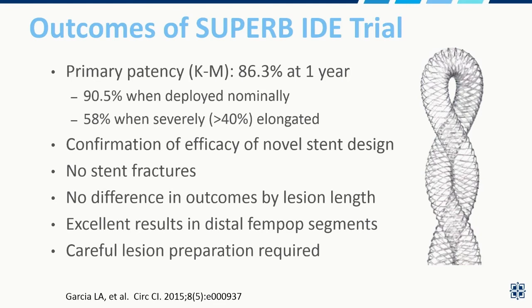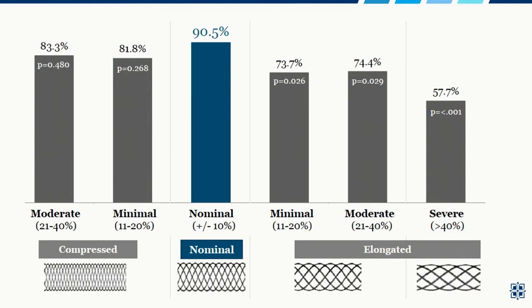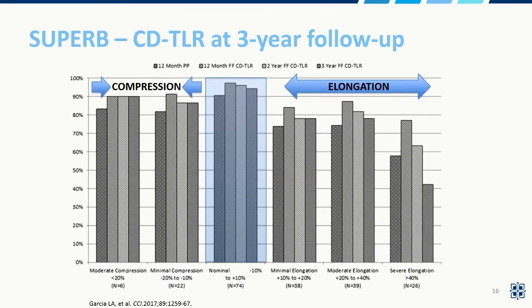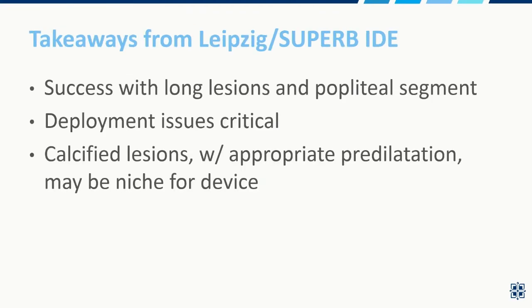Confirmation of efficacy and novel stent design was really the result of SUPERA B — again, no stent fractures, no differences in outcomes, excellent results, and careful lesion preparation was required. Nominal deployment yields excellent patency, but severe elongation in particular really decreases the efficacy of the stent platform. The three-year follow-up data on SUPERA B remain very encouraging, with those same patterns in clinically-driven target lesion revascularization with elongation and compression. Key takeaways from the Leipzig experience and SUPERA B: incredible success with long lesions, particularly those involving the popliteal segment; deployment issues are critical; and calcified lesions with appropriate predilatation may be a niche for this device.